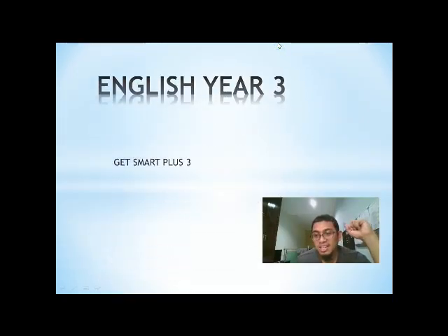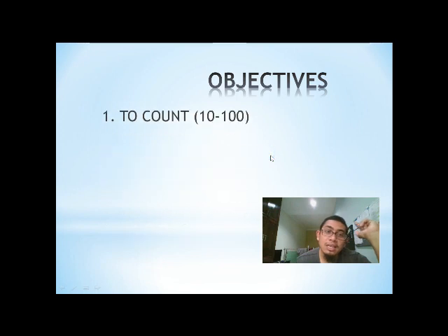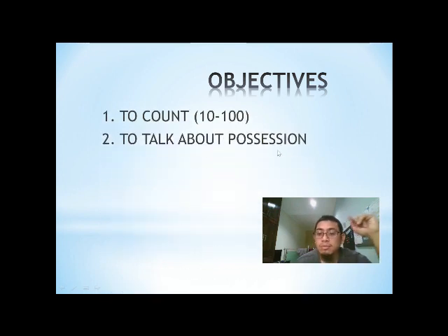Hey, listen! English Year Three, Get Smart Plus Three. Welcome, Smart Kid! For today, the objective is to count 10 to 100 and to talk about possession.